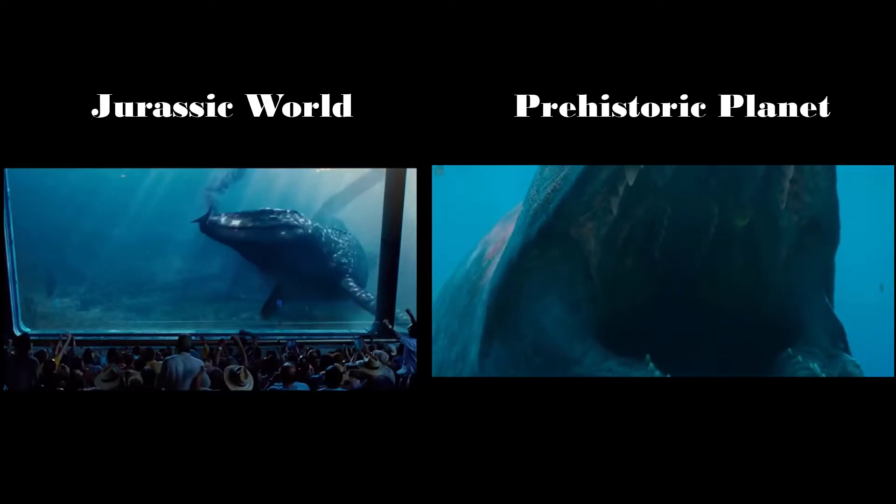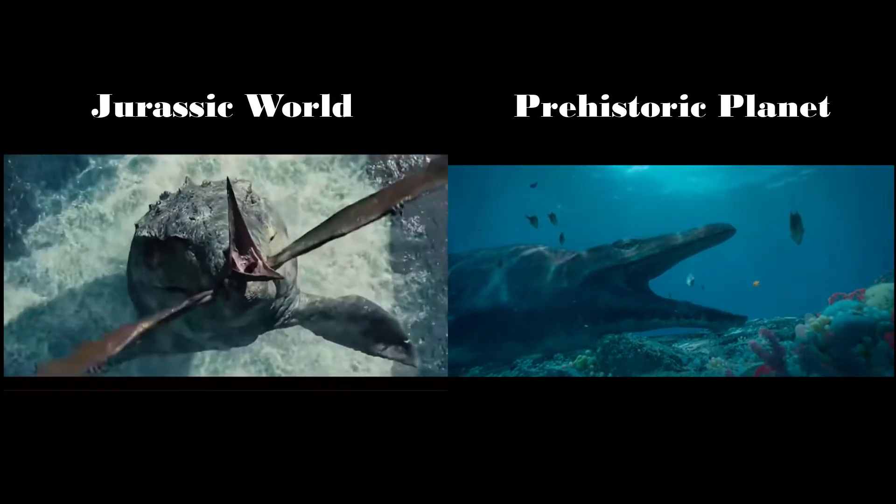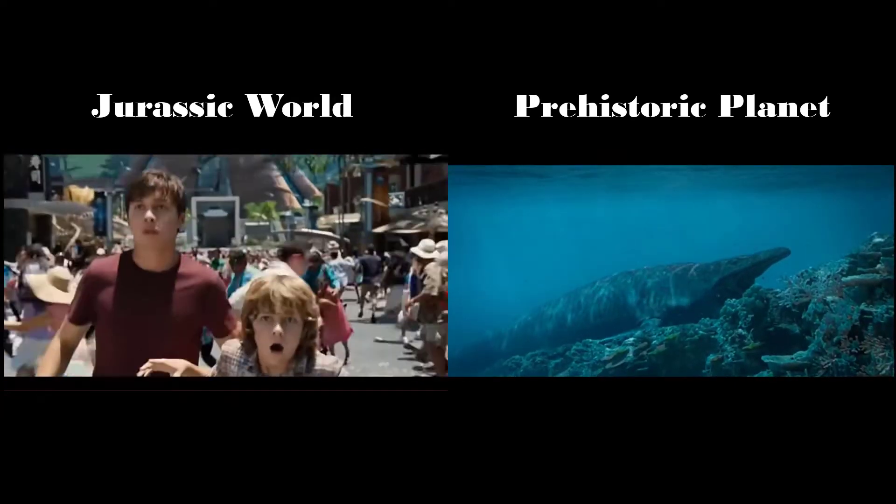The Prehistoric Planet Mosasaurus also appears plumpy and fat, resembling the body of a whale instead of the killer design of the Jurassic World version. It also has visible lips and shorter teeth.